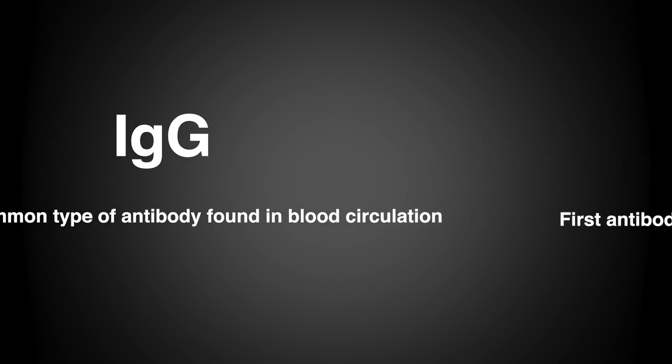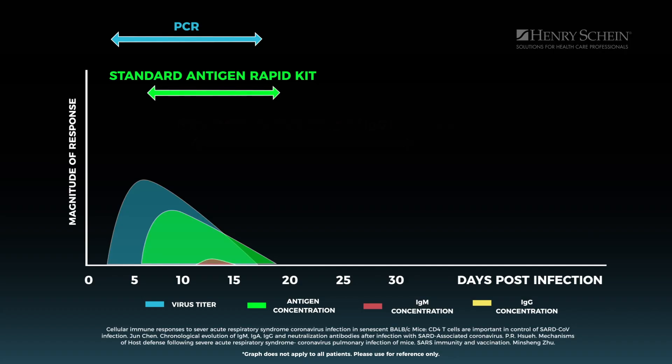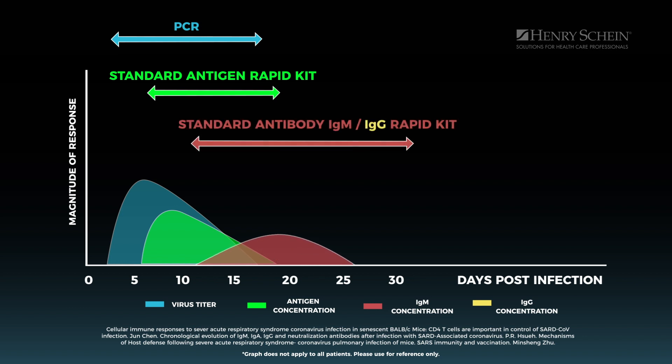It takes about 10 days for your body to make the first response of immunity that we can detect in your blood. That's called the IgM test. And then about two or three weeks later, we can detect it even better with another serology test called IgG. IgM is the first antibody response. We normally can detect that somewhere between 10 and 14 days after the onset of an infection.